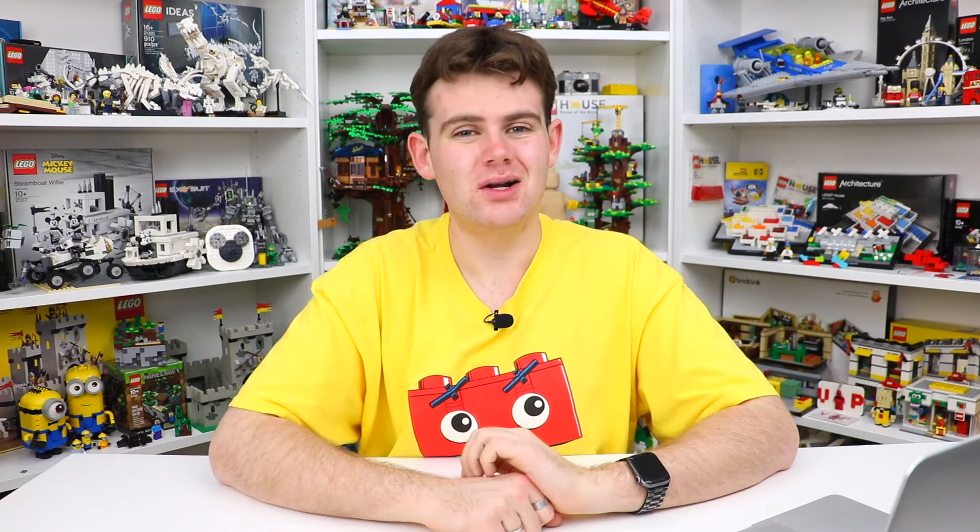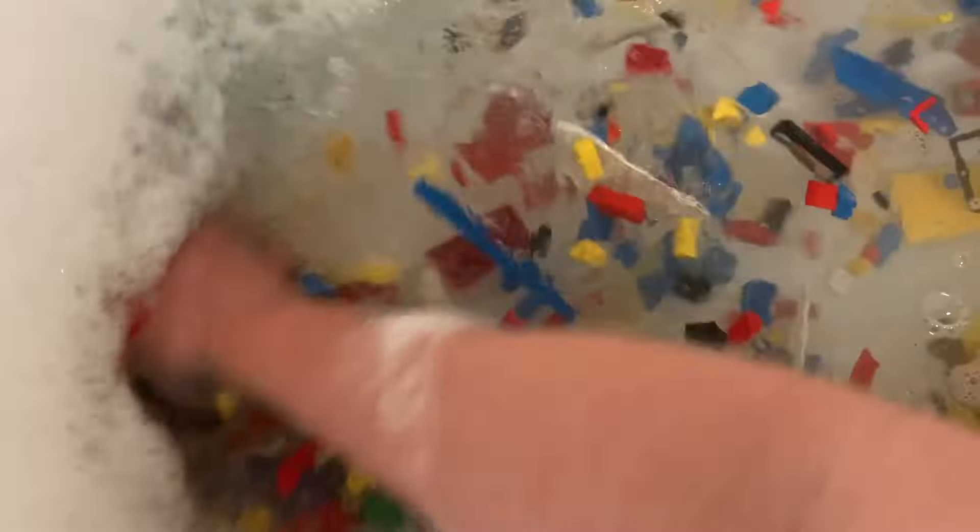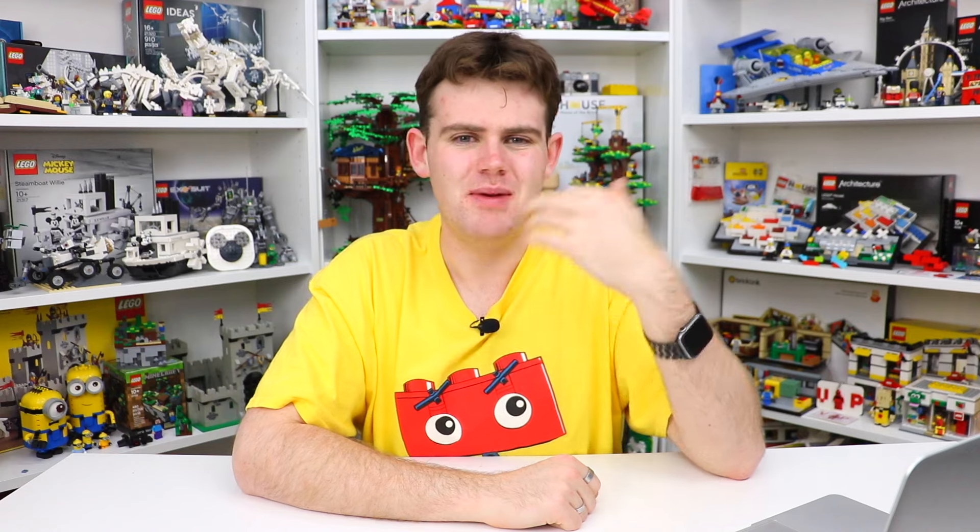If you have some really dirty Lego pieces — extra sticky or grimy where it just doesn't come off by swishing in water — I would suggest the same bathtub method but use a toothbrush to actually scrub the bricks a little more. When I wash Lego I'm not scrubbing each individual brick because I'm just trying to get the basic dirt off, not make them brand new and pristine. That method works well for me.